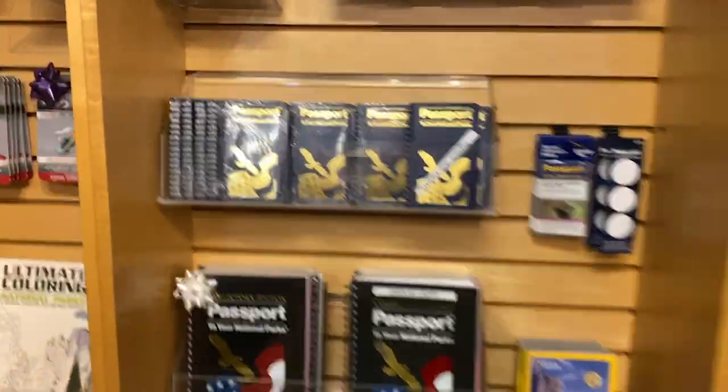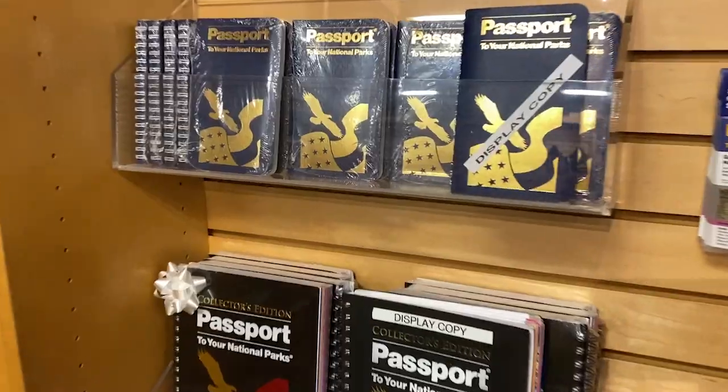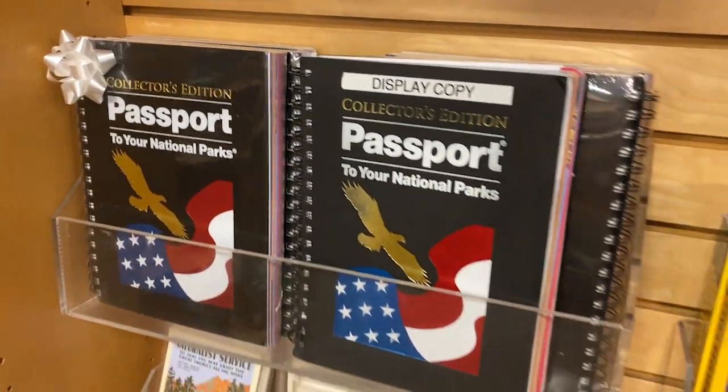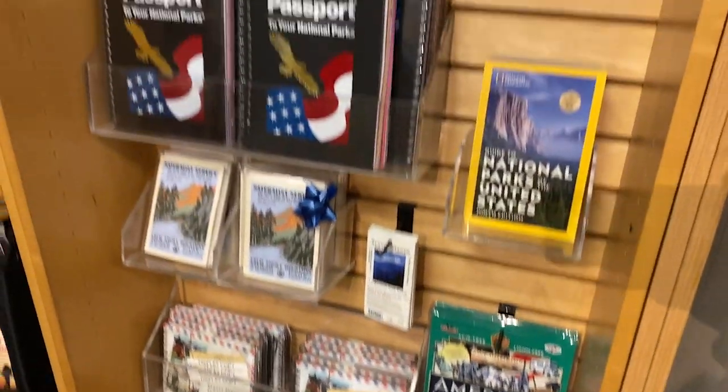I'm sad that most of these stamps are gone. You can still see some of them — this page actually looks pretty good — but a lot of them are totally gone, so I've got to replace it. It's not just this passport book; they have a collector's edition that's much larger, and some other things that go along with the passport collection.